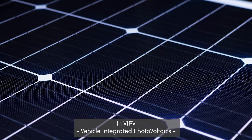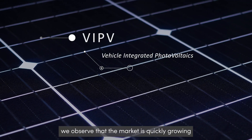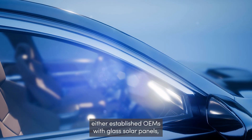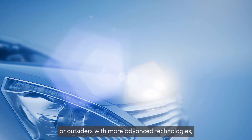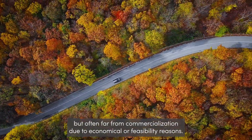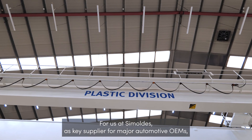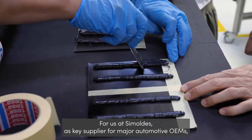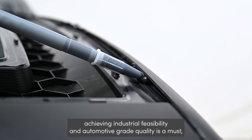In the IPV — Vehicle Integrated Photovoltaics — we observe that the market is quickly growing and currently tackled through two approaches: either established OEMs with glass solar panels, or outsiders with more advanced technologies but often far from commercialization due to economical or feasibility reasons. For us at Simoldest, as key supplier for major automotive OEMs, achieving industrial feasibility and automotive-grade quality is a must.